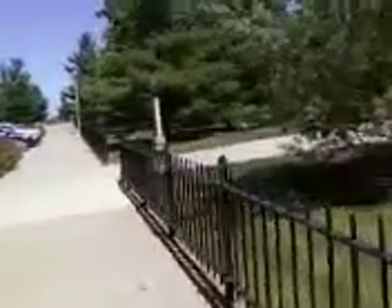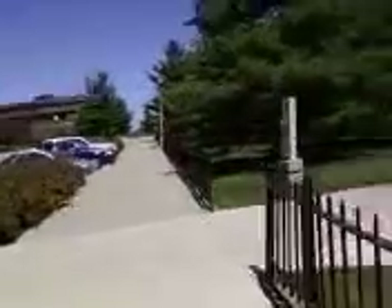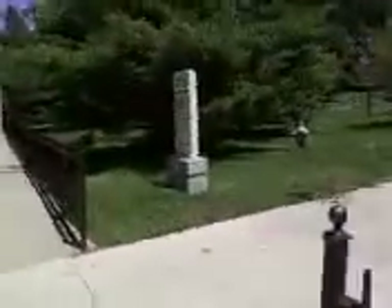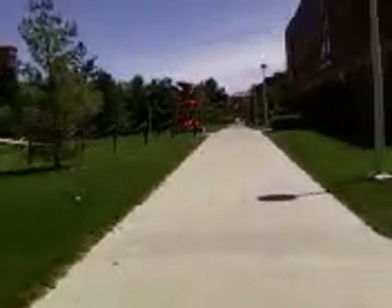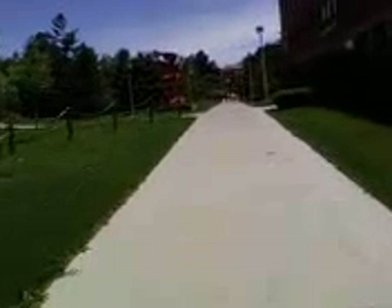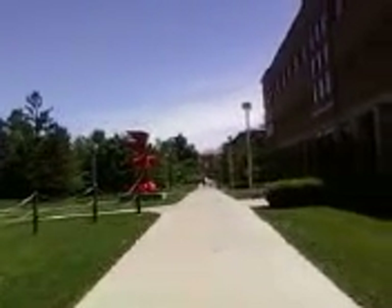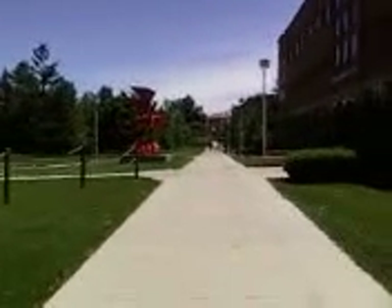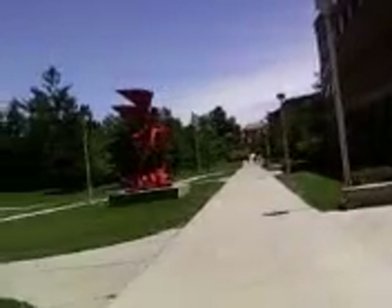I ran into a lady who works for the landscaping crew. I was talking with her a little bit as I was taking some pictures, and her view was that this was a really nice campus until last night. As you can see, straight ahead of us there's a limb down — it's about half the tree, actually — partially covering the road and sidewalks.